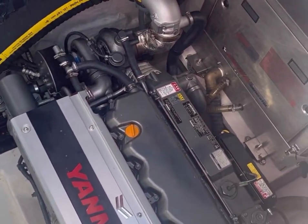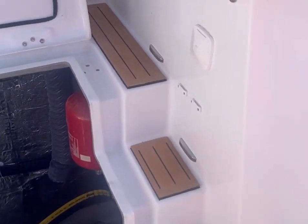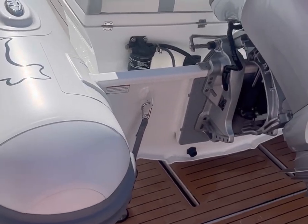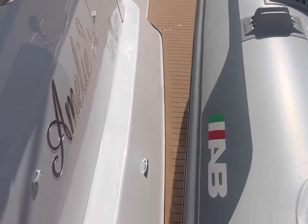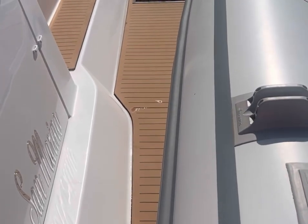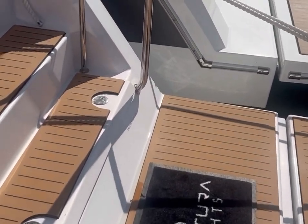We've upgraded to 20KW to provide more power to the vessel. On the platform, the owner has selected a large tender. The capacity for the hydraulic swim platform is about 450 kilograms, so you have a pretty good ability to put a tender and outboard on. I would recommend something in the 13 to 14-foot max range with a 25 to 30 horsepower outboard as probably the best fit.